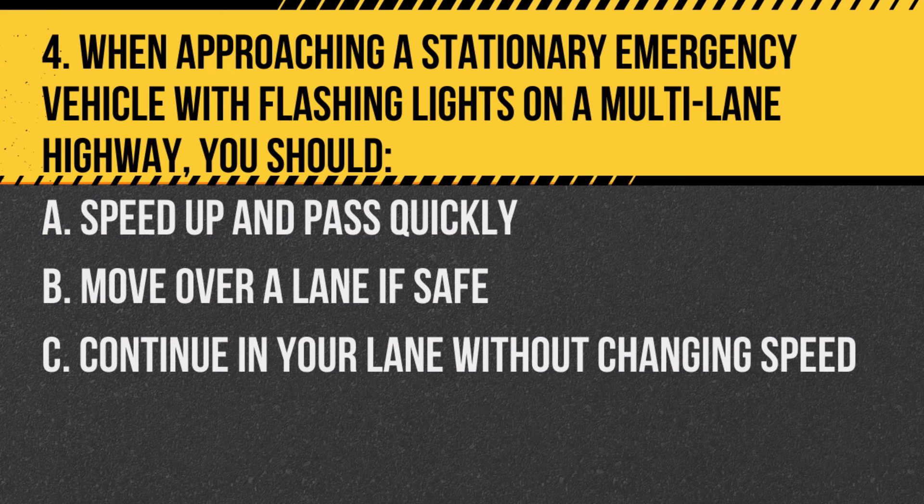Question 4. When approaching a stationary emergency vehicle with flashing lights on a multi-lane highway, you should: A. Speed up and pass quickly. B. Move over a lane if safe. C. Continue in your lane without changing speed. Answer: B. Move over a lane if safe. It's required to move over or slow down for emergency vehicles with flashing lights.